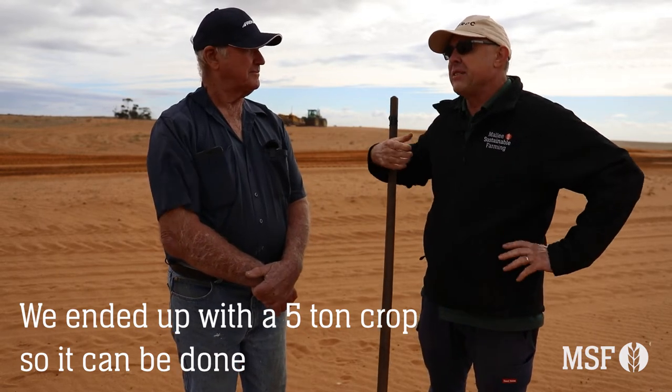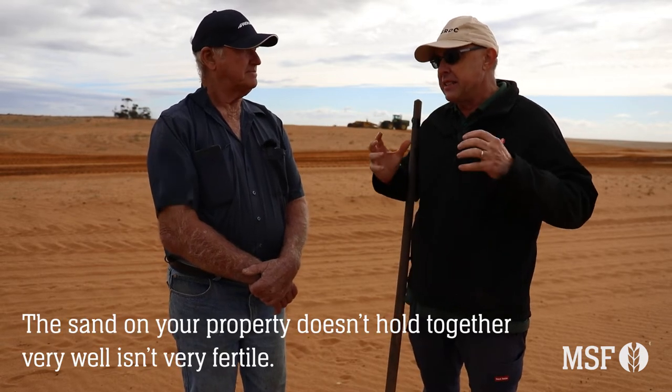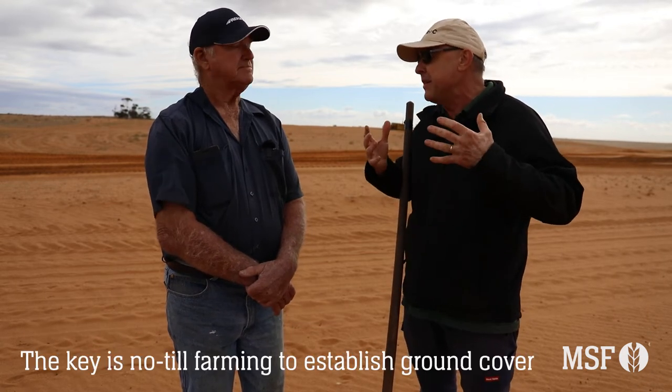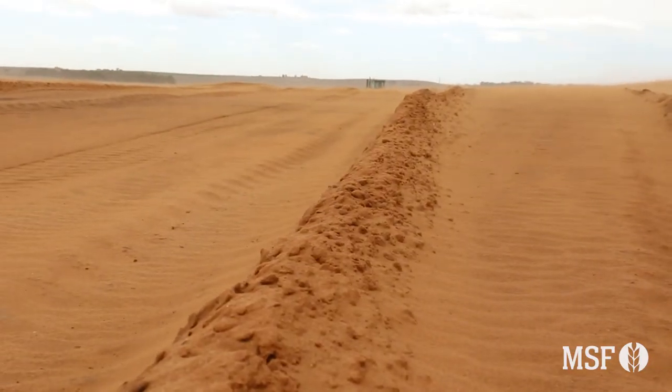So obviously there are issues with wind erosion. The sand here doesn't hold together well, it's fairly infertile naturally, and keeping soil cover is the key. So obviously your no-till farming is really important in establishing and keeping the straw.